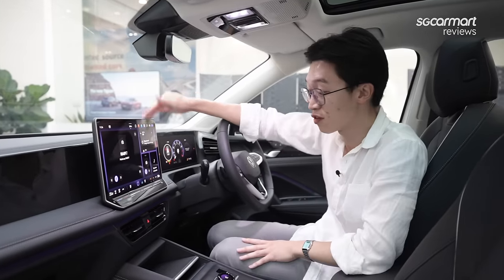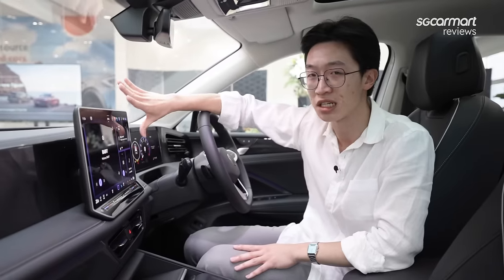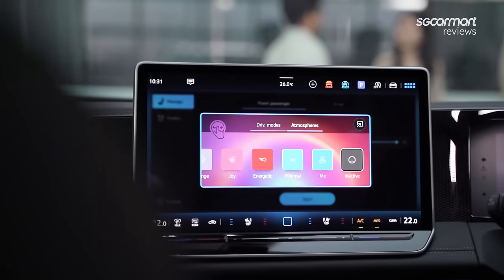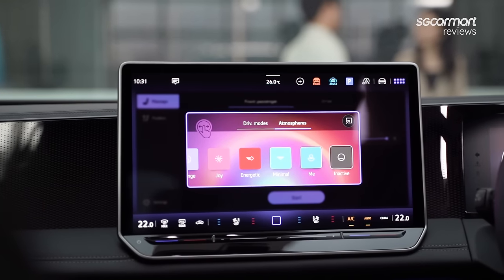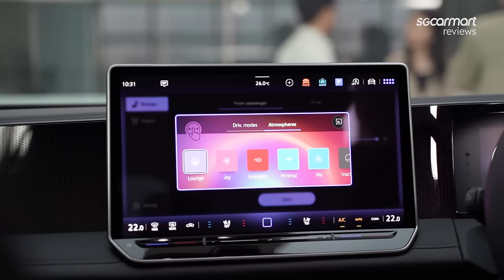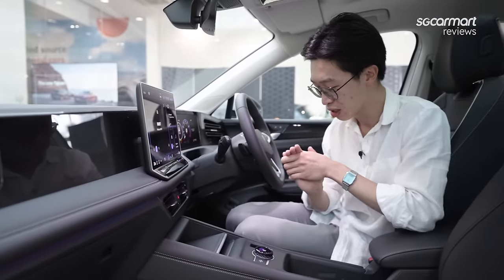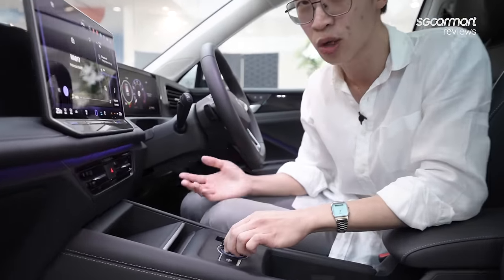Also new is this 15-inch free-standing infotainment screen, which marks the first of its kind we've seen on a Volkswagen ICE model in Singapore. It runs Volkswagen's MIB V4 system, so you have tiles that look and feel different than before, with new colours and new graphics — everything looks very modern. What's perhaps a bit special and not so common on modern cars today is this rotary selector with its own OLED display.